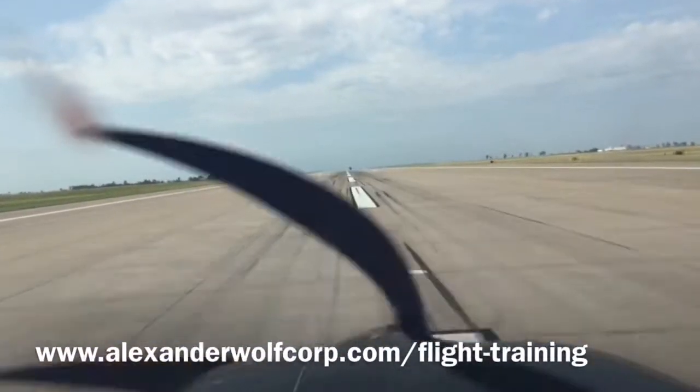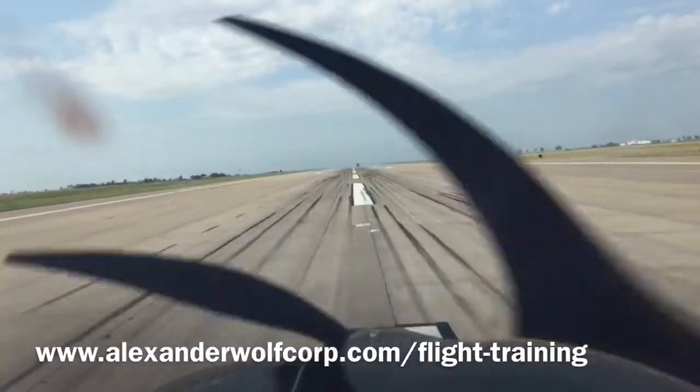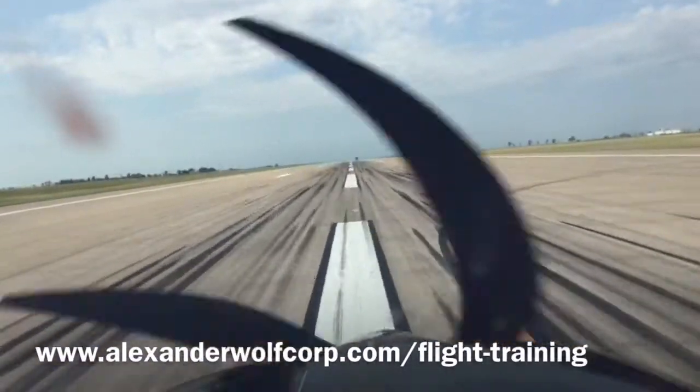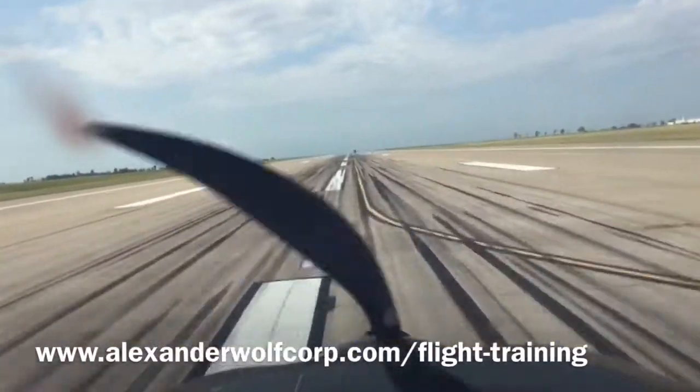Oh yeah, you really do got to push it over — really got to push it down, yep. Alright, let's go. Need to lift off your seat a little. Where's the next taxiway? Where's the next taxiway?